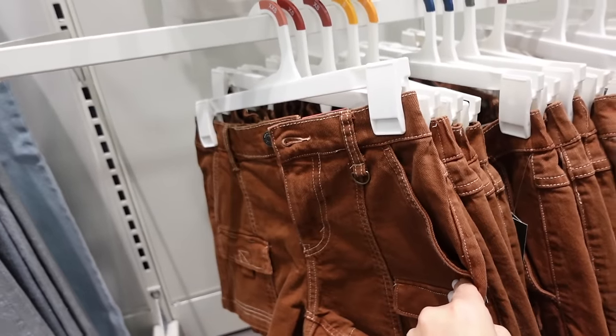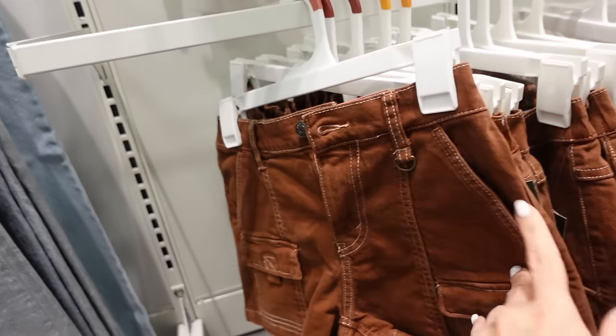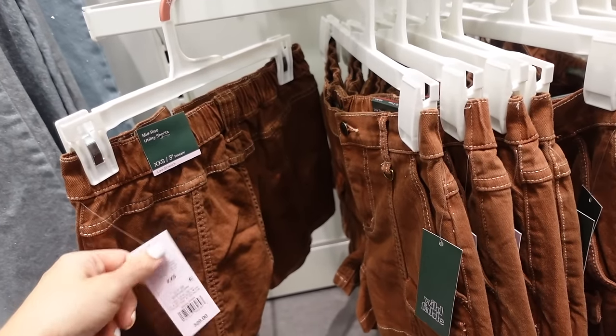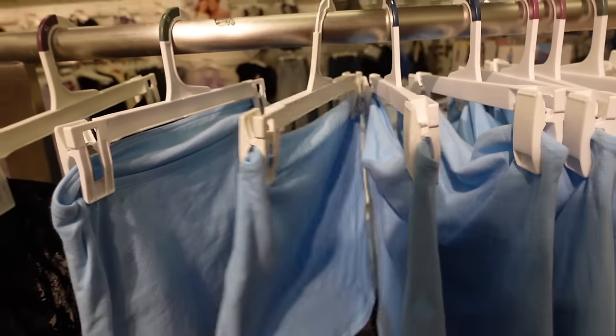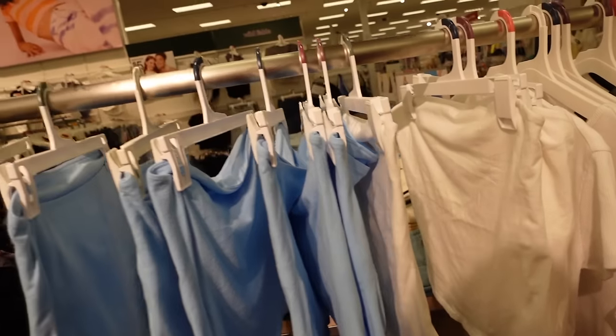Denim shorts from Wild Fable — utility style with a three-inch inseam, side pocket, flat pocket through the leg, no pockets on the back — $20. Crop tops from Wild Fable with a built-in shelf bra, fitted through the body, slightly shorter through the front and back. In blue and white — $8.